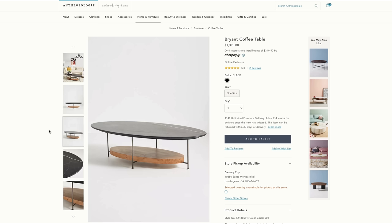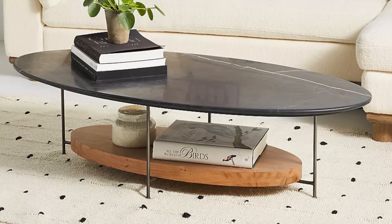Next we have the Bryant black marble coffee table with a lower shelf. I love how the black marble is balanced against reclaimed oak wood on thin cast iron legs. I typically like to leave that bottom shelf unstyled so it doesn't feel too cluttered and you can show off the beautiful grain of the wood. This coffee table would look stunning against velvet furniture.